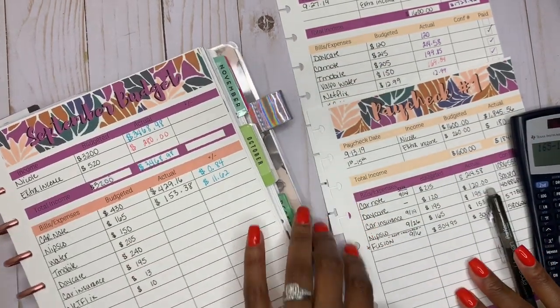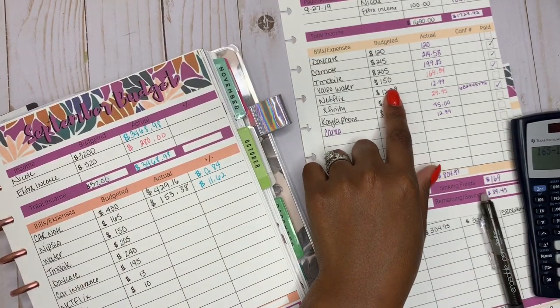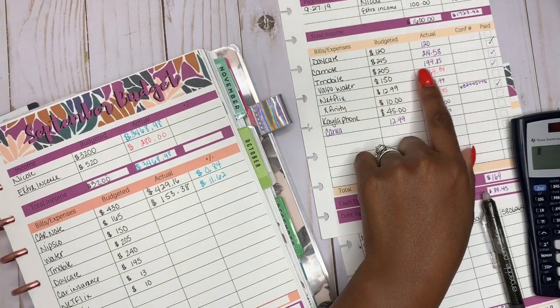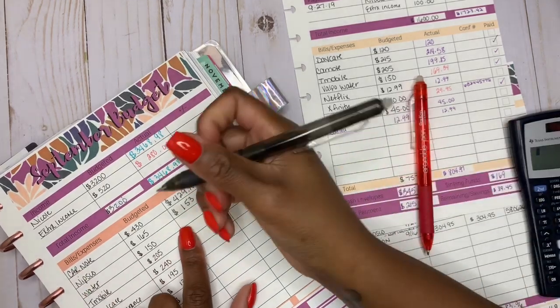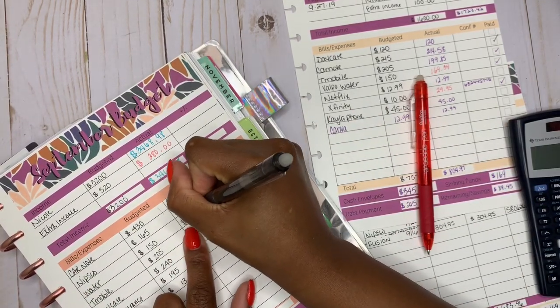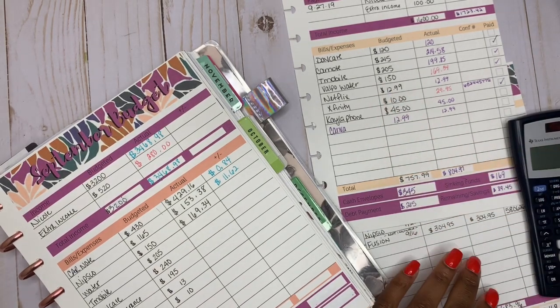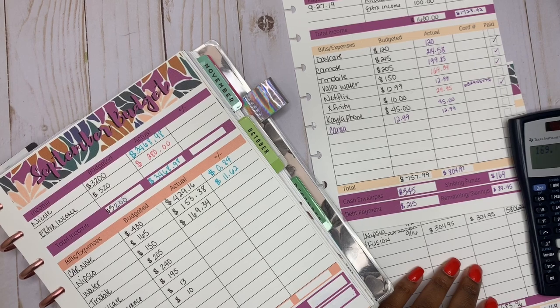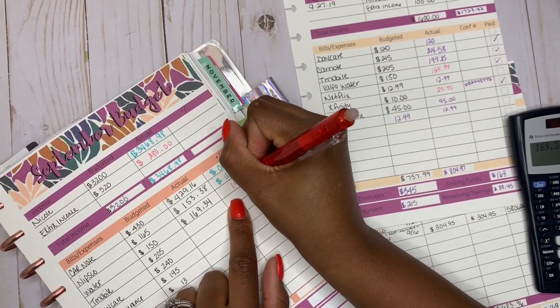Water bill — I paid that with my September 27th check, and that was $169.34. So the actual is $169.34 and we're in the red. The budget was $150, so we're in the red by $19.34.